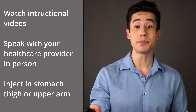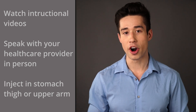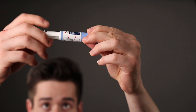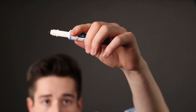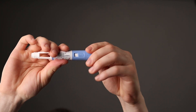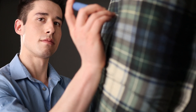Basically, it's a subcutaneous injection either in the stomach, thigh, or upper arm. I've got a placebo pen here — this is about what it looks like. You attach the needle to the end of the pen, take off both caps, prime the pen to make sure liquid is coming out (only do that the first time), select your prescribed dose, use an alcohol swab to clean the area, insert the needle, press the button at the back and hold for 10 seconds, take it out, and discard the needle in a sharps container — and you're good to go.